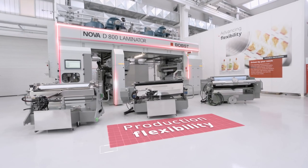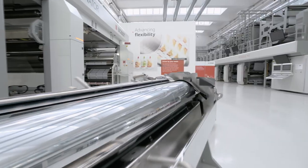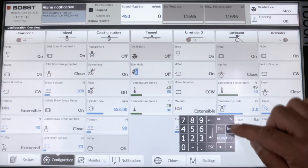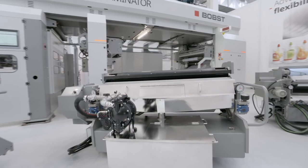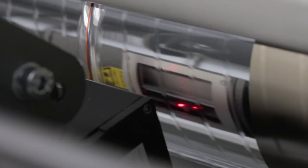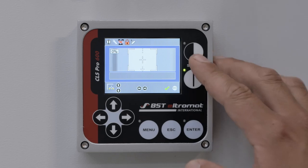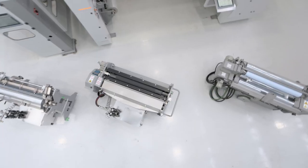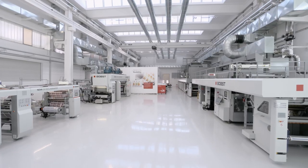This multi-technology laminator is designed for maximum production flexibility at speeds of up to 450 meters per minute. Working with roto-gravure, solventless, flexo and in-register applications, it covers varying market segments — from food and beverage to cosmetics and pharma. All coating trolleys are interchangeable with other BOPST machines.